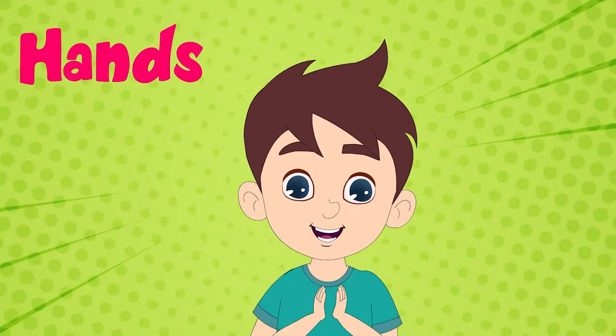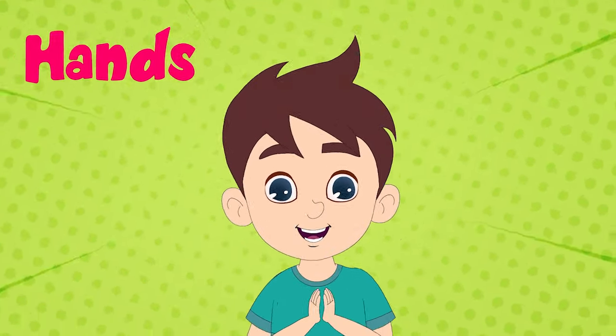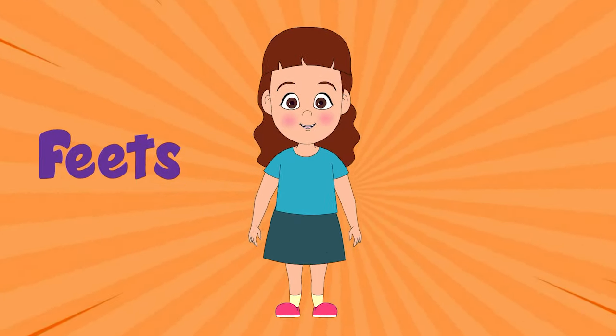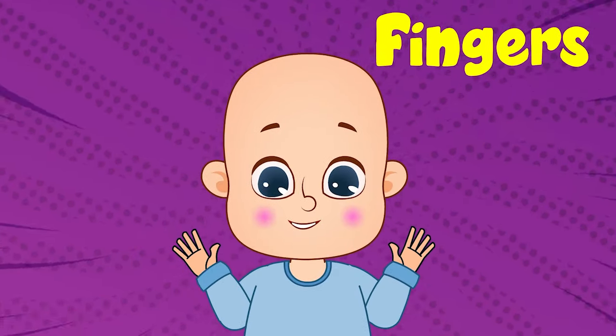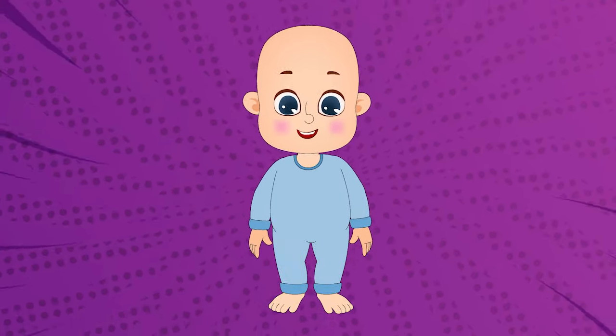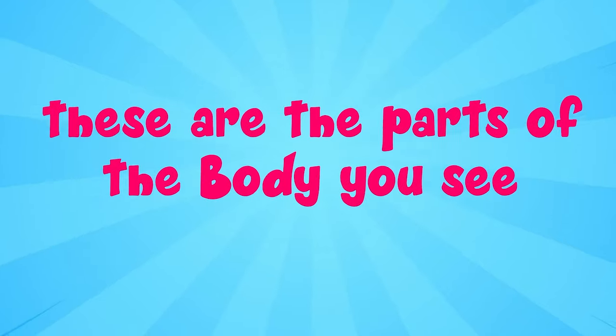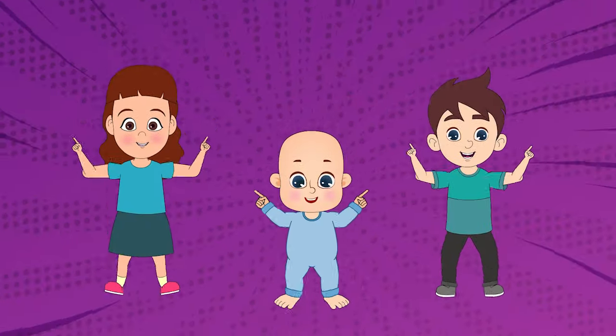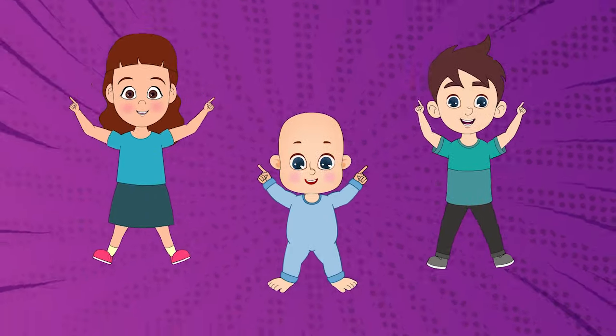Two little hands to clap, clap, clap, two tiny feet to tap, tap, tap, ten little fingers, ten little toes, wiggle, wiggle, wiggle and get them close. These are the parts of the body you see, let's do it once again for baby and me. Here we go.